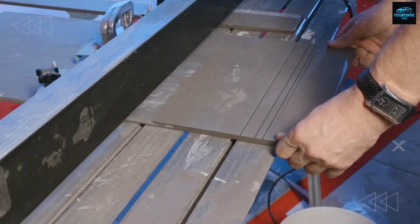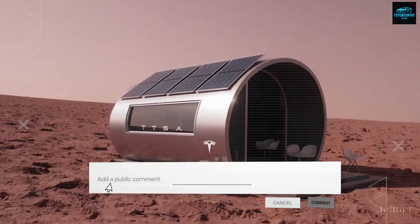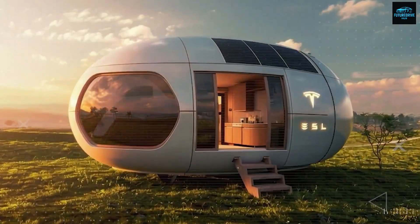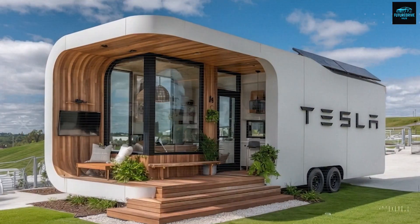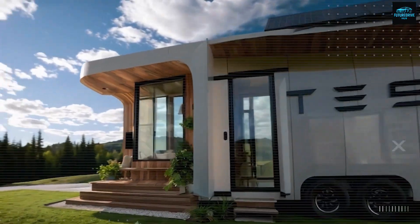But here's the catch: the Boxable Casita still requires a foundation, crane setup, and utility connections before you can move in. Once you include those, plus transportation, permits, and labor, the total cost can easily exceed $60,000 depending on your location. The Tesla tiny house, on the other hand, is engineered for modularity and self-reliance — it skips the need for heavy machinery or complex installation.